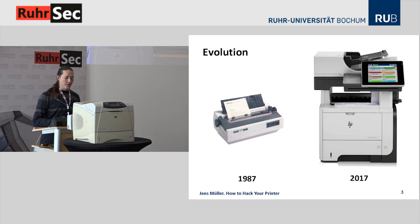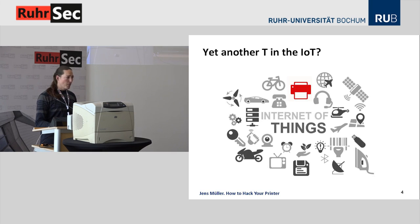The only thing that hasn't changed is that always when you're in a hurry, the device will produce a paper jam. Now you may argue that all our devices are getting smart, or not so smart. What is so special about printers? Well, in addition to all the generic security problems with embedded devices, in the printing world there are some weaknesses by design.